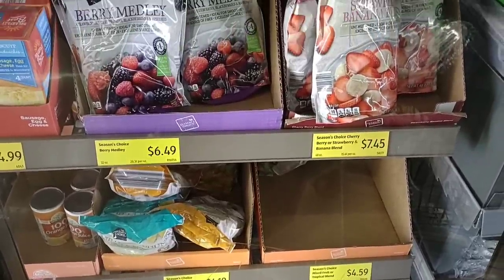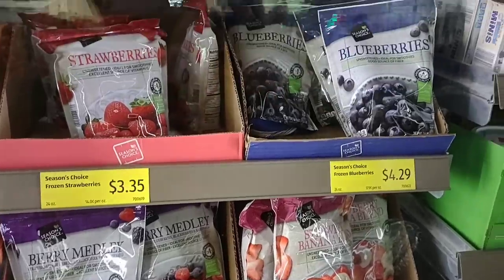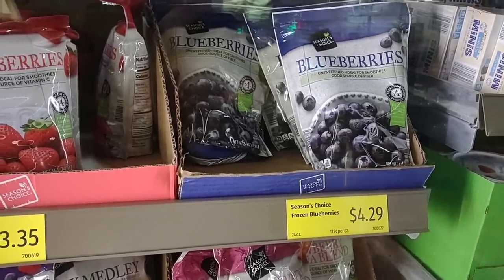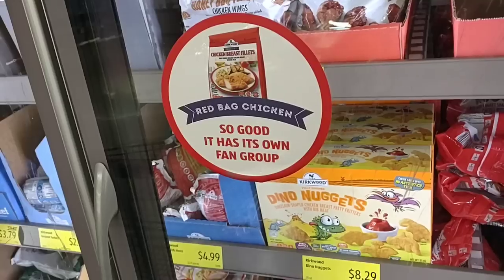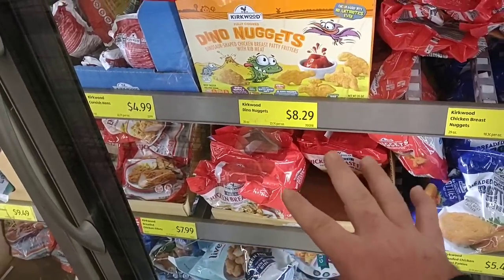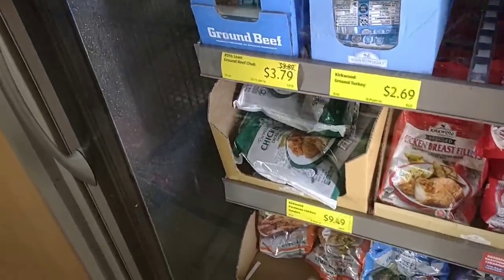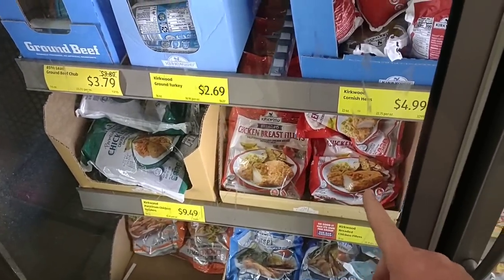Somebody said they haven't been able to find some of the frozen fruits they like at Aldi lately. Frozen blueberries are back in — 24 ounces for $4.29, up from $3.99. Frozen strawberries are 24 ounces for $3.35. Our Aldi has plenty of Red Bag Chicken back in — chicken breasts are still $7.99. The breast nuggets are $5.59. The parmesan chicken is 28 ounces for $9.49. We've never had a bad comment on the red bag chicken. Good to see it coming in regularly now.